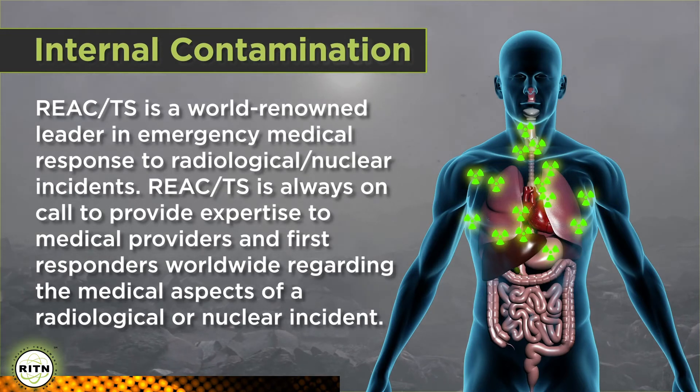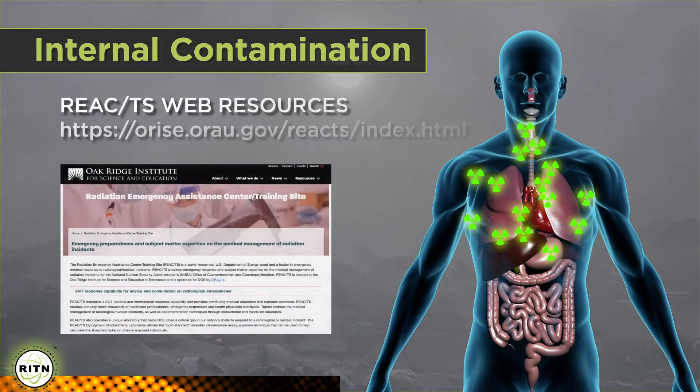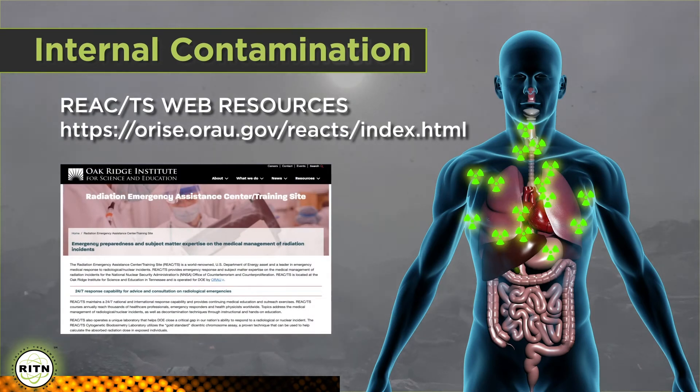A great resource is the Radiation Emergency Assistance Center Training Site, or REACS, which is staffed 24/7, 365 days a year to specifically assist with these types of events. Now, let's go over the process of how you would treat any ARS patient being brought to your facility.